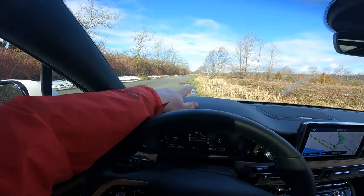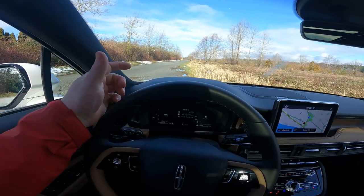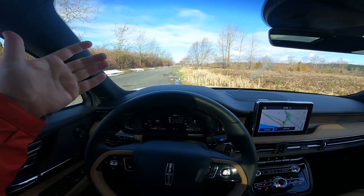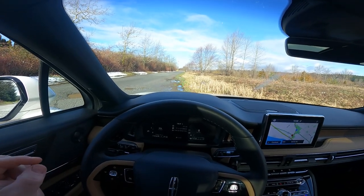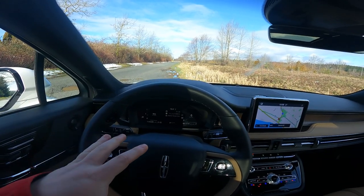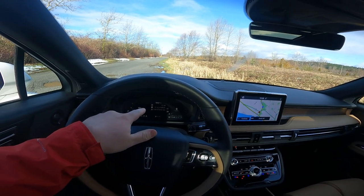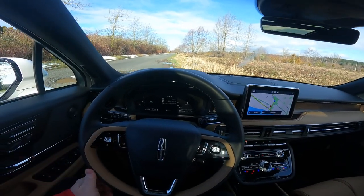We get a heads-up display — I always forget to talk about those. This one's quite nice; it's multicolored. It gives you speed, lane position, the time, the temperature, the gear you're in, and the prevailing speed limit, which is really useful as a quick reference. All your cruise control functions are up there too — they don't even show up in your dash cluster when set, it goes straight to the heads-up display unless you turn that off.